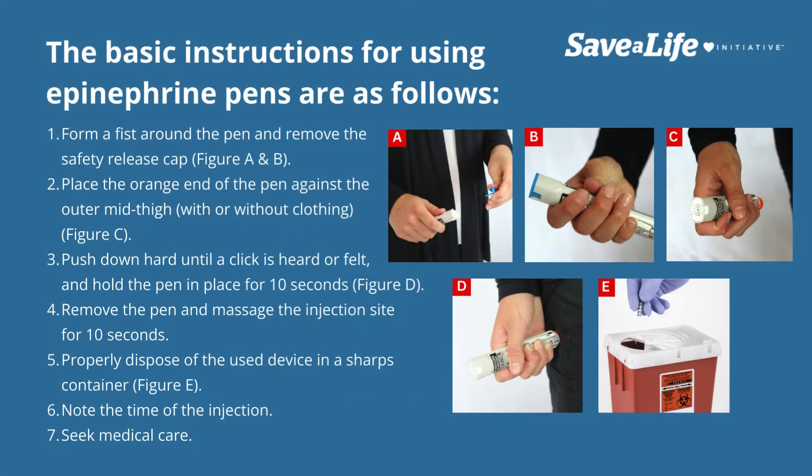Commercially available epinephrine pens, such as EpiPen, are simple to use. Step one: form a fist around the pen and remove the safety release cap. Step two: place the orange end of the pen against the outer mid-thigh, with or without clothing. Step three: push down hard until a click is heard or felt, and hold the pen in place for 10 seconds.